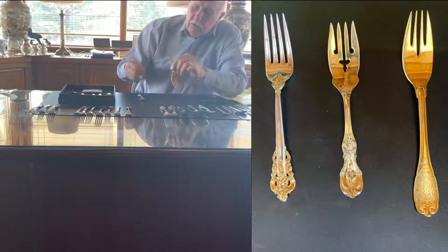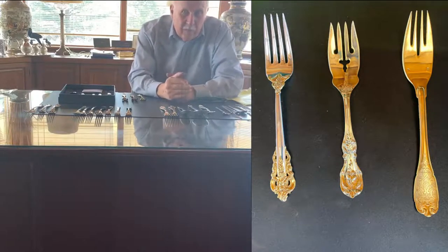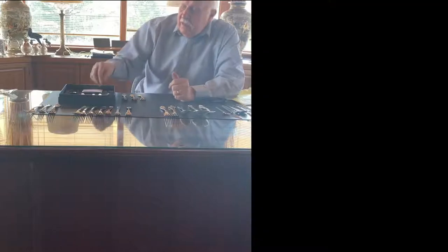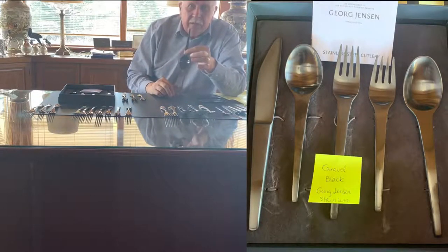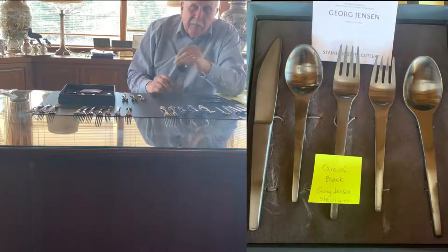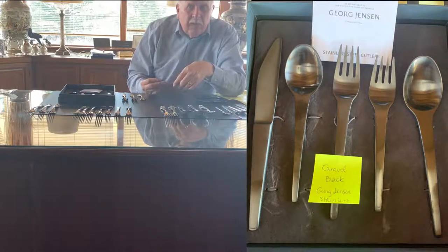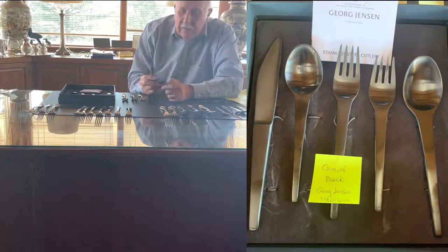I talked to a person who does modernism and she said that gilded is the hottest trend right now. But I think there might be something even hotter, and that is black silverware. This pattern is Caravelle by George Jensen. We did a modernism show in Palm Springs last year and people went crazy over it — we sold everything we had and more, and had to wait for Jensen to get back in stock.